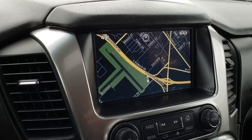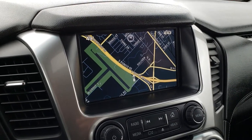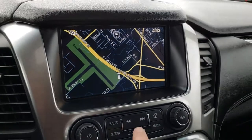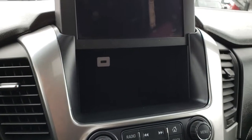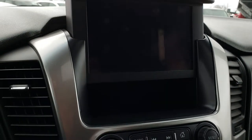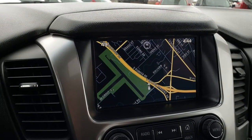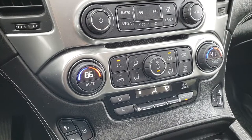It has the Chevy MyLink system and factory navigation. There's also a little storage compartment behind there with a USB jack inside as well — nice if you have valuables you want to hide and keep out of sight. If you don't have the key, that compartment won't open.